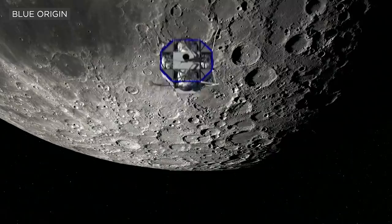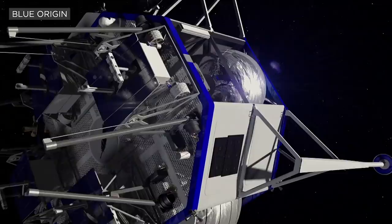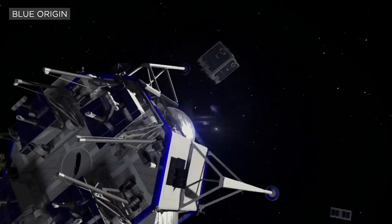There are payload bays on the sides, and when this vehicle is in orbit around the moon, as a kind of bonus mission, it can launch small satellites into orbit around the moon so we can do certain kinds of science. You can see it happening here — we're deploying a number of small satellites before we do our landing.